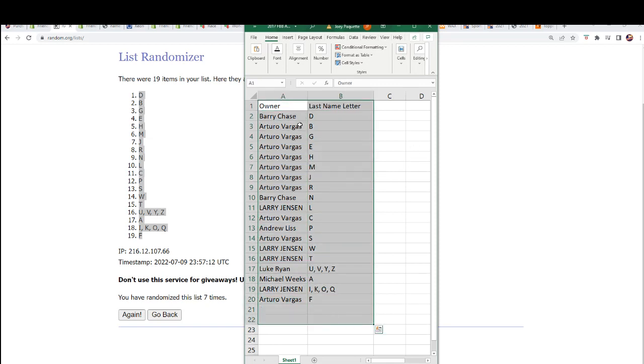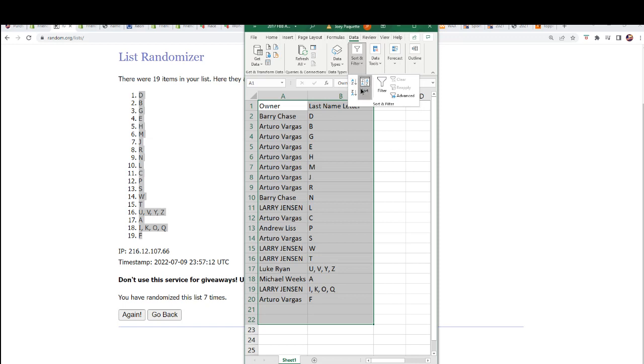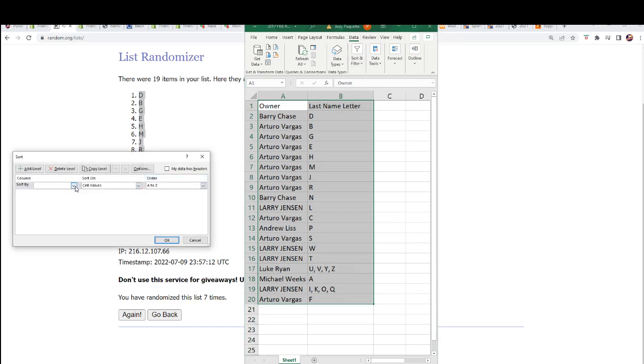I'm gonna organize this into alphabetical order by letter. So Michael Weeks, you'll be at the top of the list with letter A, Arturo B, and C. They're just gonna shuffle things into order by letter.